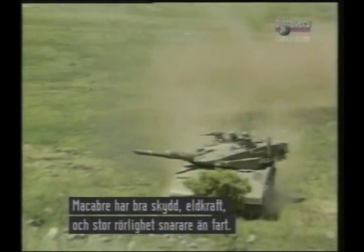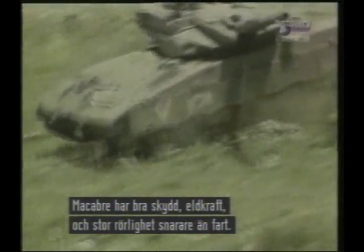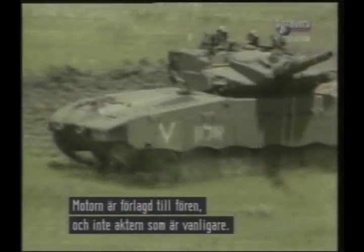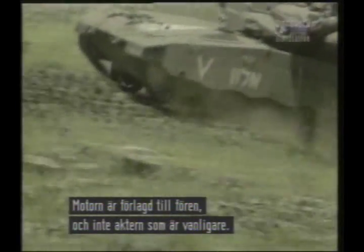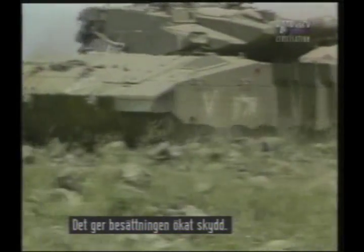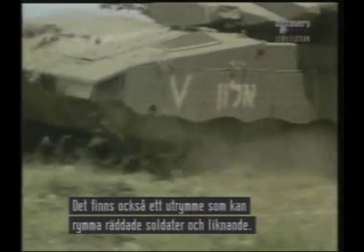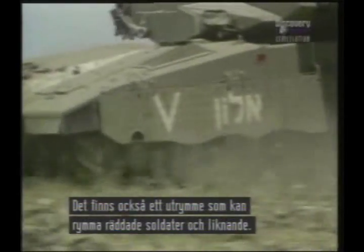The Merkava has excellent protection, good firepower and performance that emphasises agility rather than speed. A major feature is the location of the power pack at the front rather than at the more usual rear of the hull, and this provides the crew with additional protection. There is also a small internal compartment that can be used to carry rescued tank crews and the like.